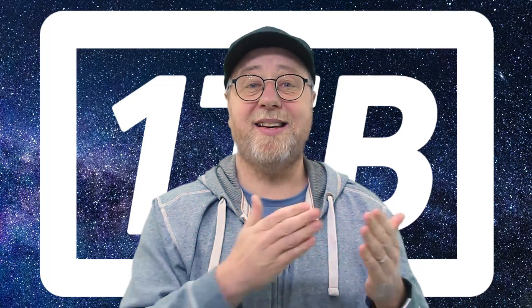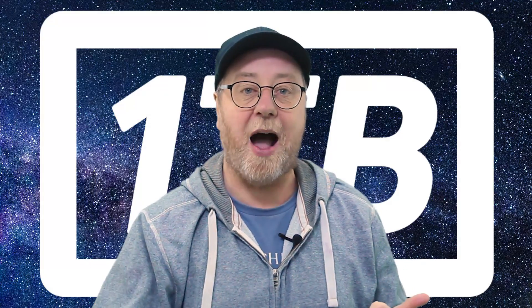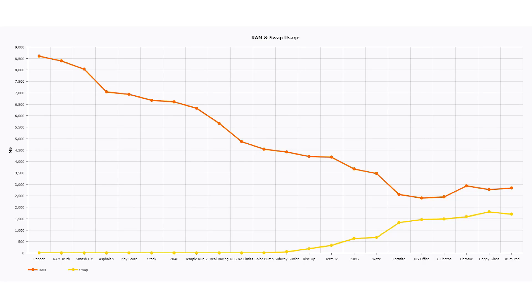In the testing, I started an app, saw how much available memory was left on the device, saw how much ZRAM swap space was being used, then launched another app and another, and kept going until Android killed off an app because there was too much in RAM. Here's a graph of what I found. On the horizontal axis are the names of the apps and games I launched. The vertical axis shows available RAM. The orangey-red line plots available RAM, and the yellow line plots the amount of ZRAM swapping being used. At the beginning, you start with about 8.5 gigabytes of available memory.